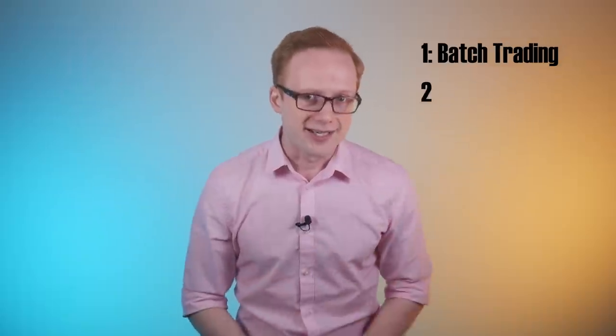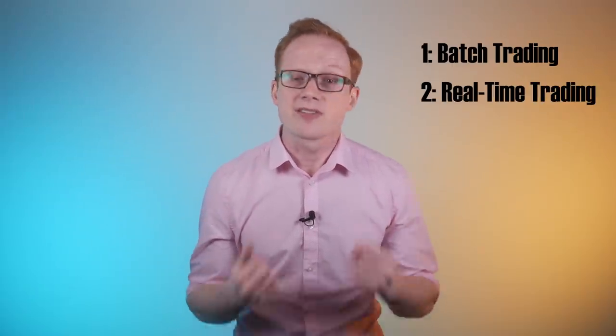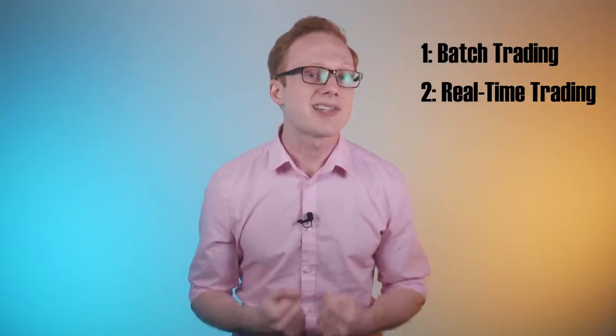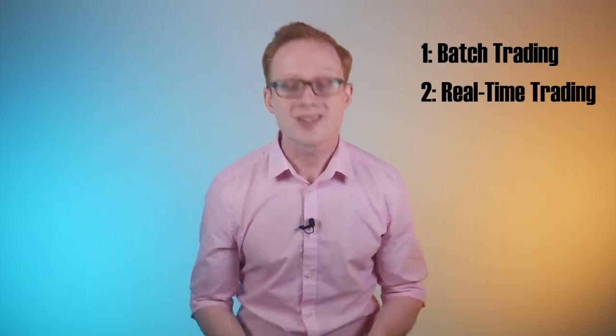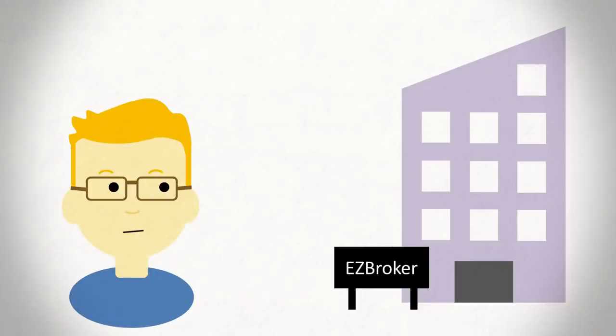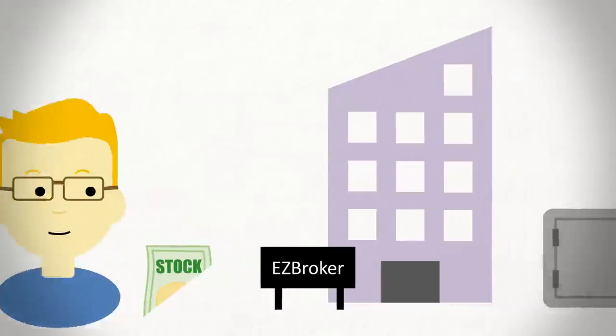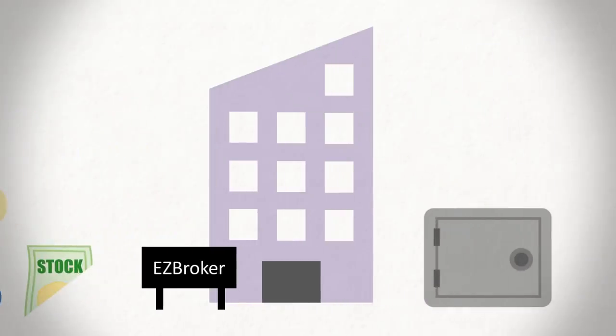The second method is real-time trading. Here, the broker uses their own inventory of shares to execute client fractional share orders in real-time — meaning when you submit the trade. They don't wait to accumulate fractional orders, but rather give you the shares you want directly, dealing with the leftover units in their own account. This eliminates the time lag that comes with batch orders, and while not yet as popular, more brokers will likely look to offer real-time fractional share trading in the near future.